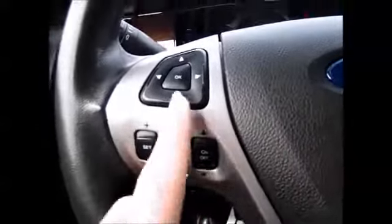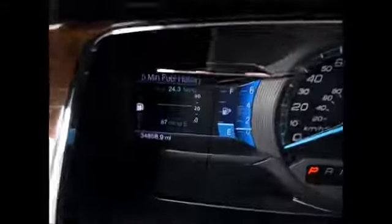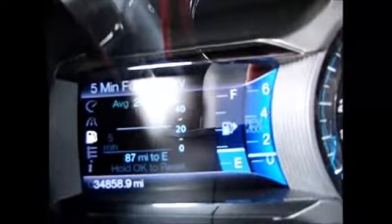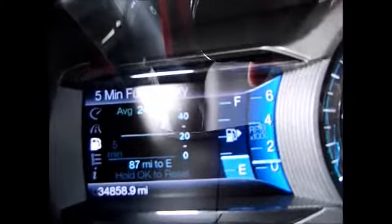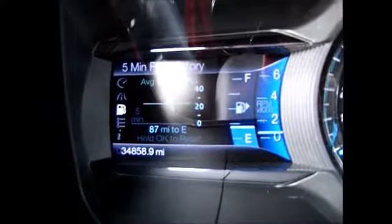On the steering wheel you have the cruise control buttons, and this directional pad controls the menu on the left-hand side. This will tell you everything going on with your car — when you need to get your oil changed, your miles per gallon, average miles per gallon, distance until empty, things like that. Currently 34,858 miles on the odometer.